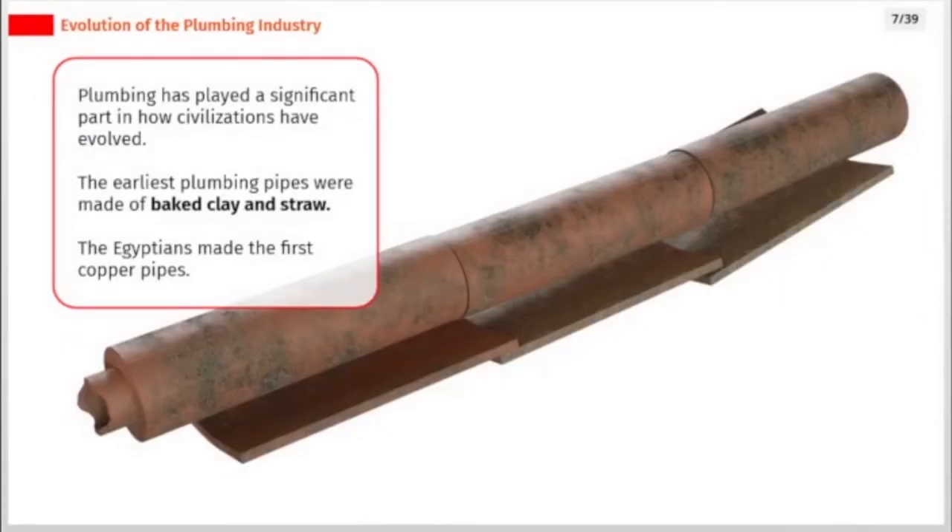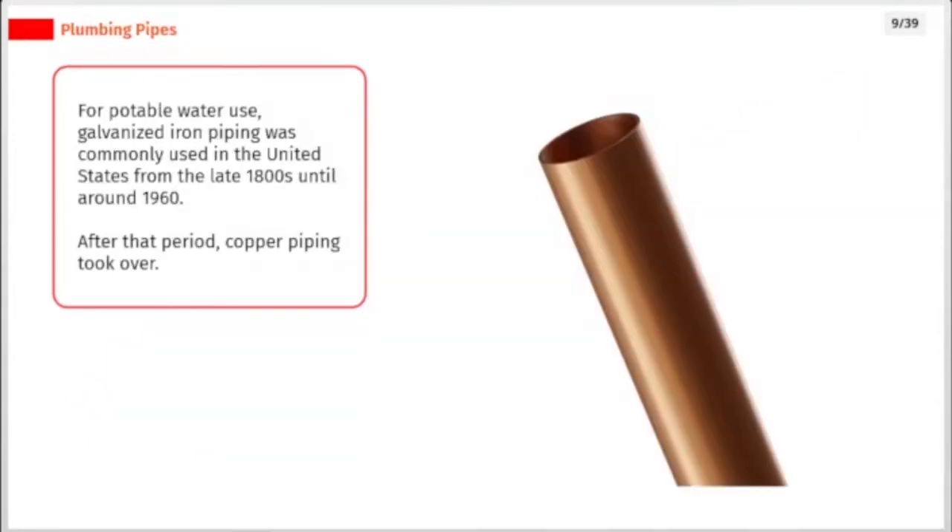Plumbing has played a significant part in how civilizations have evolved. The earliest plumbing pipes were made of baked clay and straw. The Egyptians made the first copper pipes. For potable water use, galvanized iron piping was commonly used in the United States from the late 1800s until around 1960, after which copper piping took over.